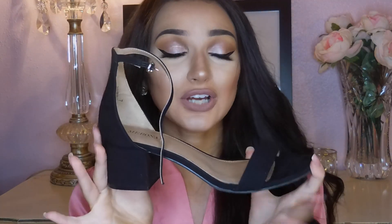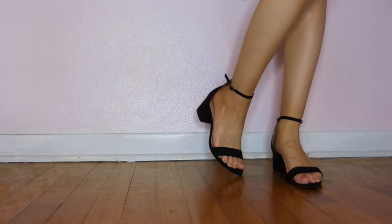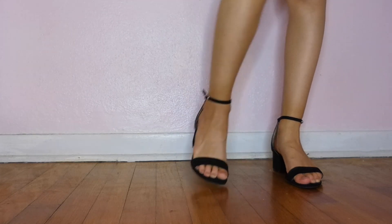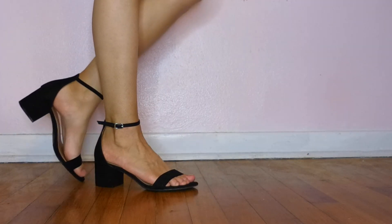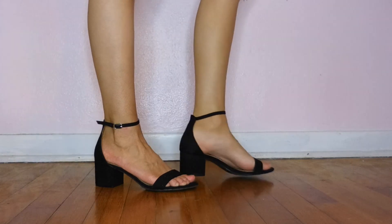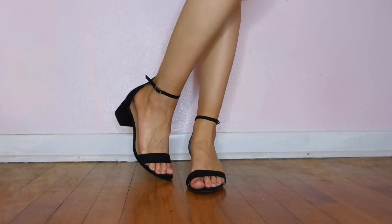The first pair of low block heels I'm going to show you is this black pair right here — I got these from Target. You can also get this exact pair from Call It Spring, but the Call It Spring ones have a little bit more height and they run large. They literally look the same, same material, everything's the same, so I recommend the Target ones. I can literally wear these winter, spring, summer, fall and they go with everything, so I definitely recommend a pair of black low block heels if you're looking for one pair to invest in.